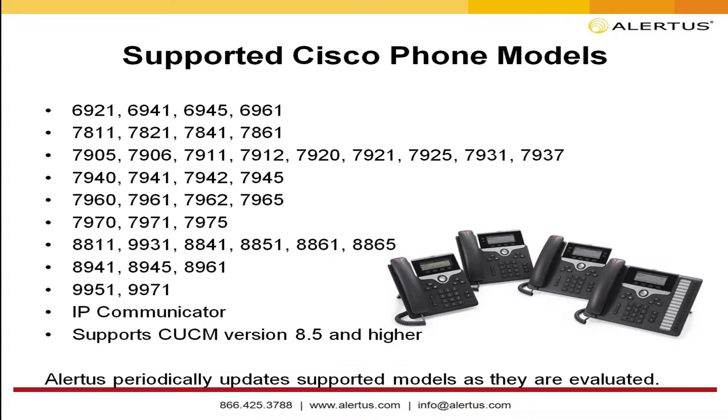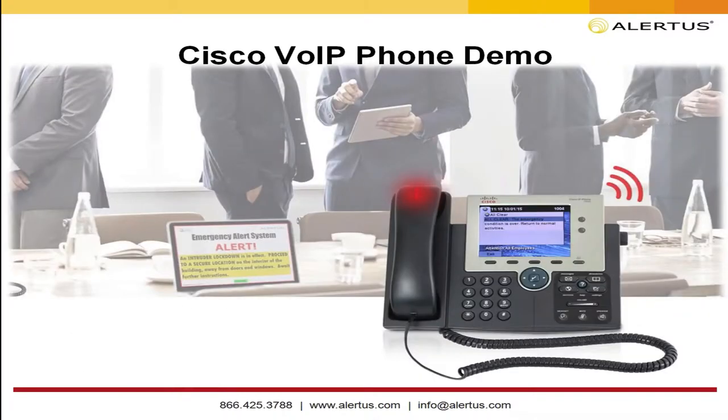With the Cisco phone integration, we support pretty much all Cisco phones from the last eight to ten years, including conference phones. We can display a message and trigger a tone on conference phones in your meeting rooms — a great way to reach rooms that may not have PCs or a sound system for announcements.